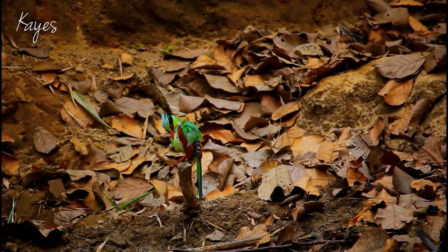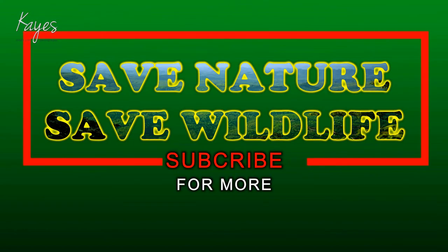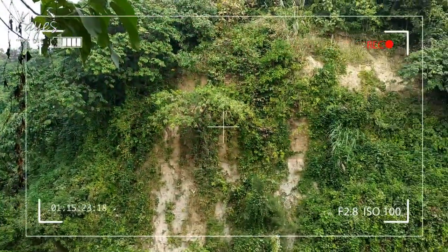That's it for today guys. Please subscribe to the channel if you haven't already, and I will see you in the next one.